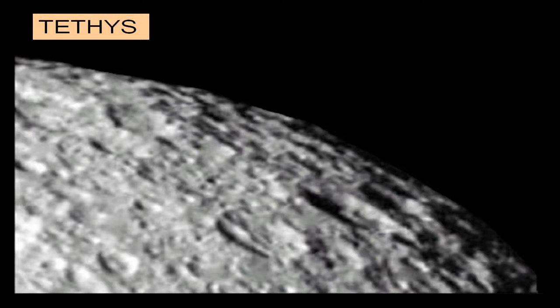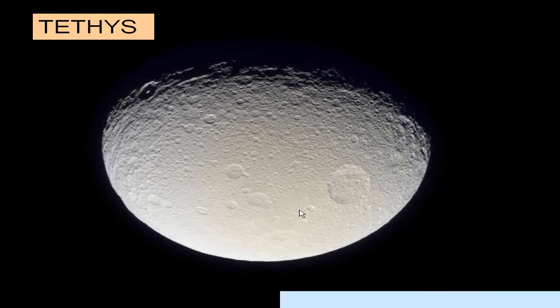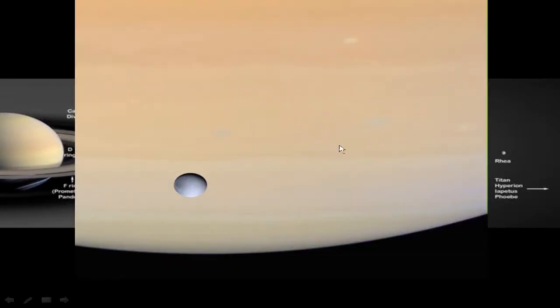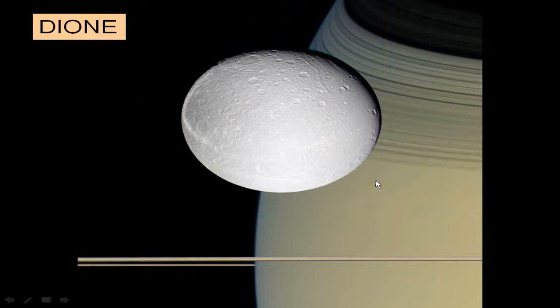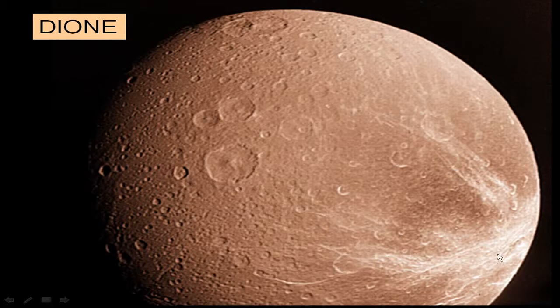A close look at Tethys shows its crater system and some grooved terrain. Moving further out to Dione — here's Dione against the backdrop of Saturn itself. A beautiful recent Cassini picture shows a very battered surface with grooves, craters, and rays from impacts, along with material falling back down to the moon.